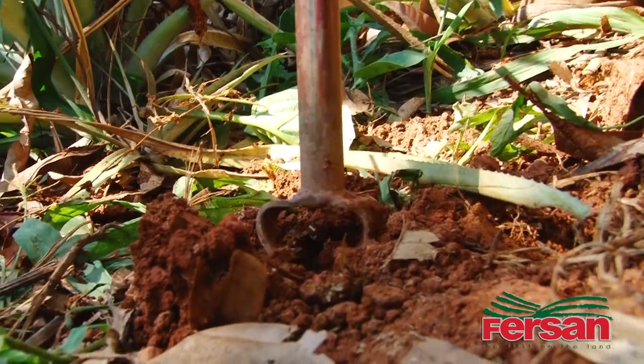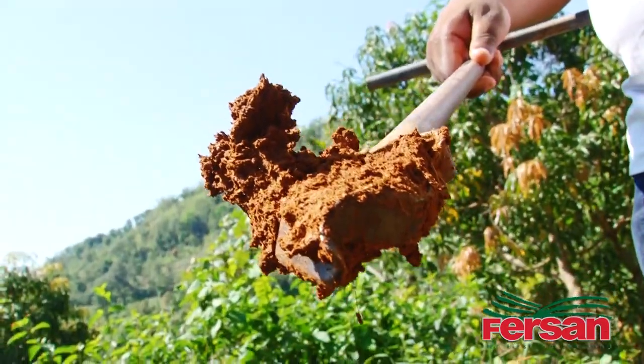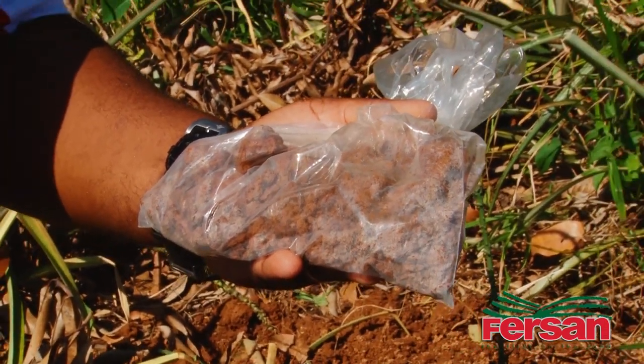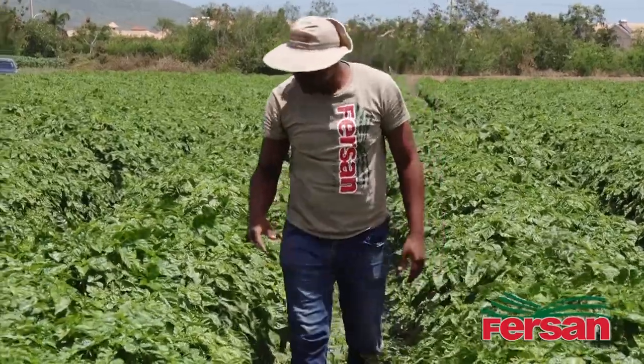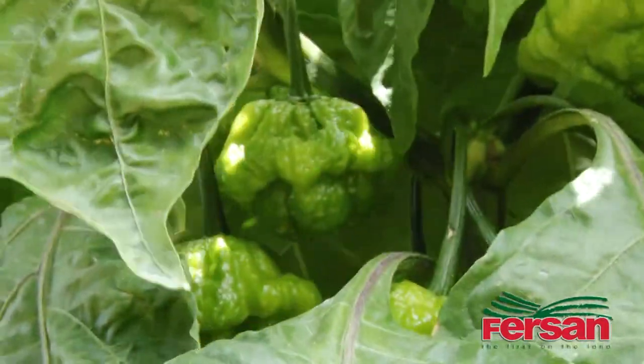Our precise nutrient management system starts by using what we call a soil analysis. What the soil analysis tells us is what is actually in the soil. And based on the results that we get, we then formulate a program using our first-hand fertilizer to supply to the plants what they need over their productive life cycle.